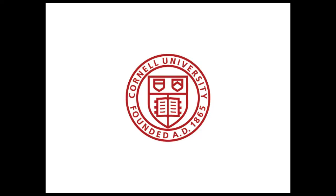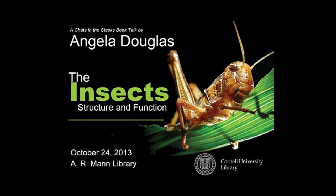This is a production of Cornell University. The 5th edition brings its classic work up to date for the molecular era. In a chat in the Stacks book talk at Cornell University's Mann Library, editor Angela E. Douglas touches on Dr. Chapman's original work and the process of producing the 5th edition with an international team of eminent insect physiologists. Dr. Angela Douglas is the Daljit S. and Elaine Sarkaria Professor of Insect Physiology and Toxicology at Cornell University. She is a fellow of the Royal Entomological Society and the Entomological Society of America.